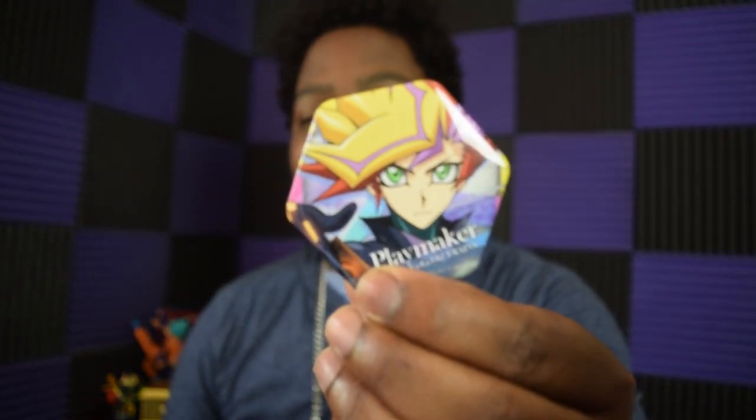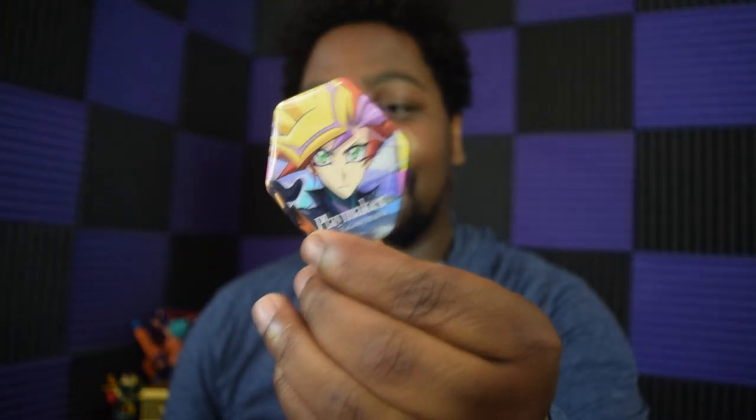Then there are the pins. One is a Playmaker pin — Playmaker being the latest hero in the Yu-Gi-Oh series — and I like Playmaker a lot, so that works out. The last one is another Yusei Fudo pin. I would have preferred Yami Yugi, the King of Games, but this is what we got, so we gotta live with it.